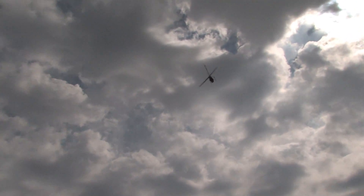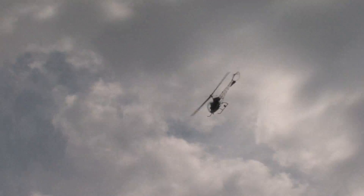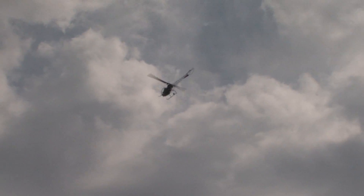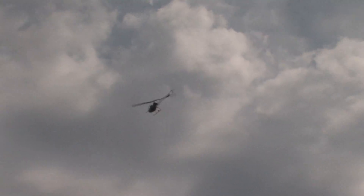Terry has planned a demonstration for you to show what it takes. He'll take the helicopter up to some altitude, turn it into the wind, and chop the engine — this is to simulate an engine failure. I believe he's setting up for that right now.